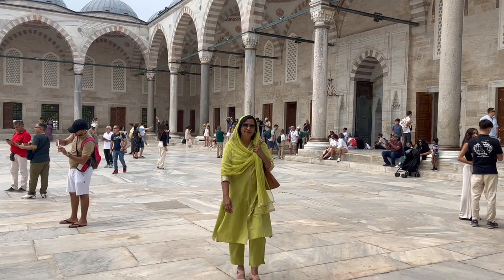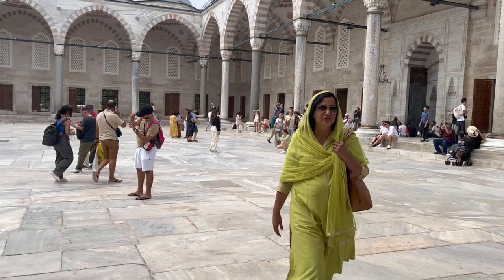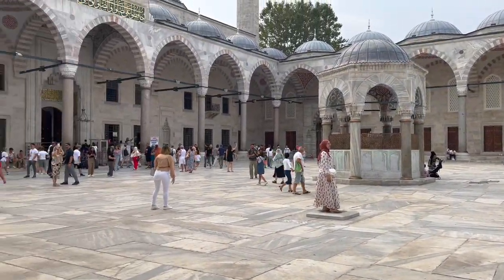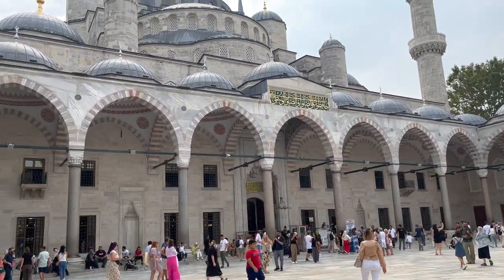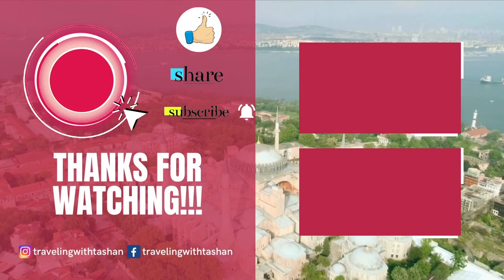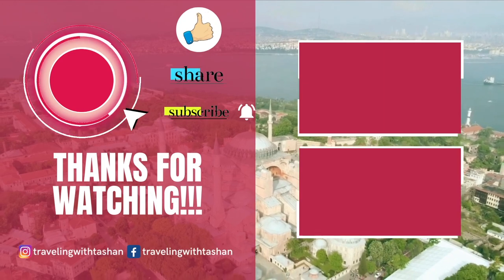I hope you enjoyed this tour as much as I did. Remember to like, comment, and share this video. See you in the next vlog where we explore more wonders of Istanbul. Stay curious and keep exploring.